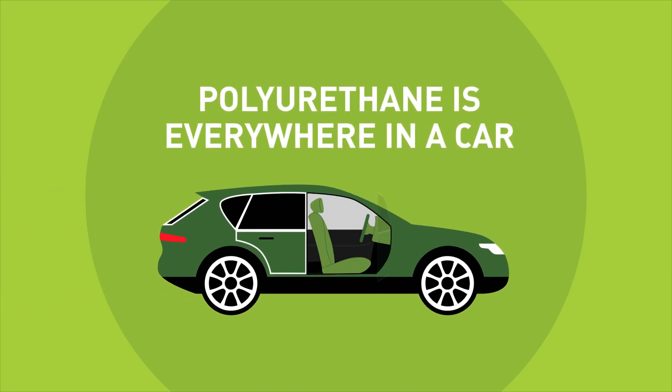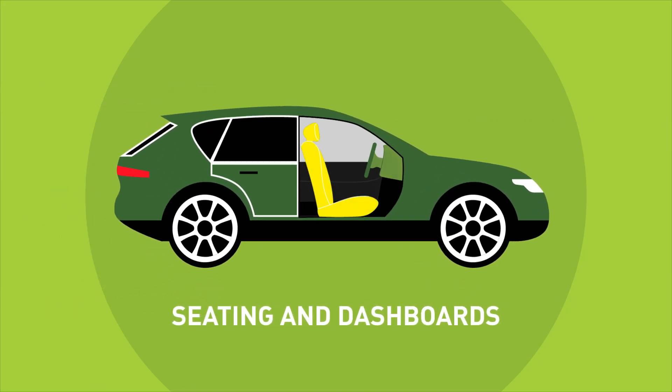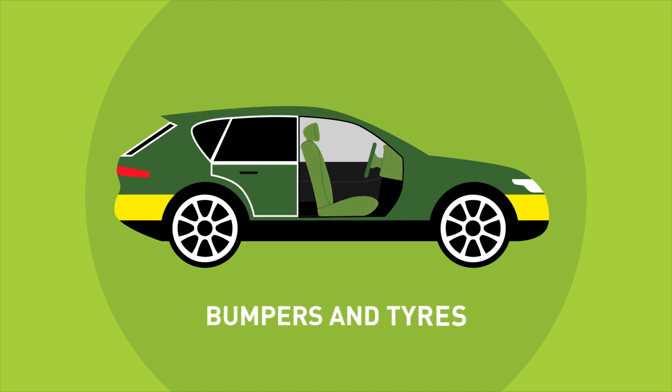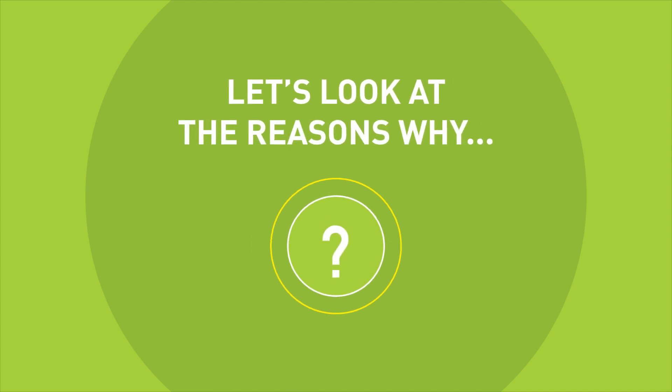Polyurethane is everywhere in a car, from seating and dashboards, to headliners and door panels, and even in some bumpers and tyres. Let's look at the reasons why.